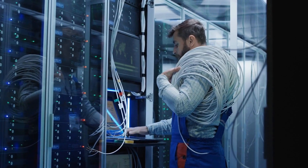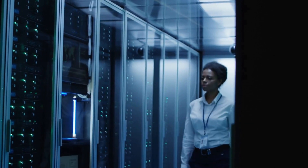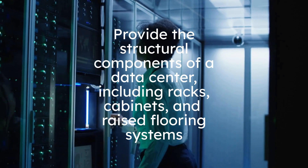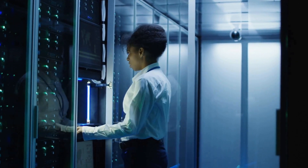Their services and products are critical for ensuring these mission-critical environments' reliability, scalability, and efficiency. They provide the structural components of a data center including racks, cabinets, and raised flooring systems. These elements are designed to optimize spatialization, facilitate efficient airflow, and simplify cable management, contributing to a well-organized and functional data center layout.